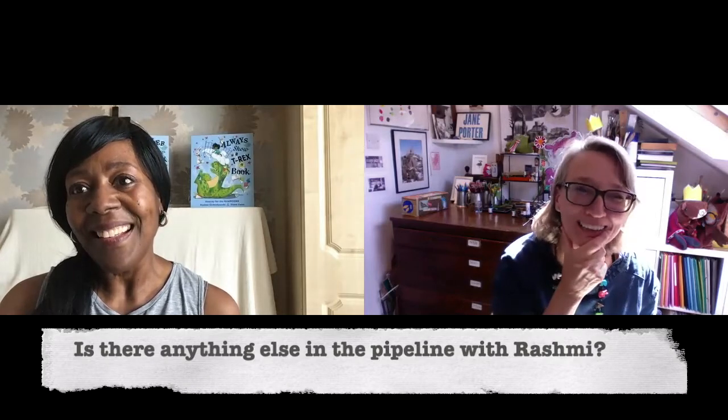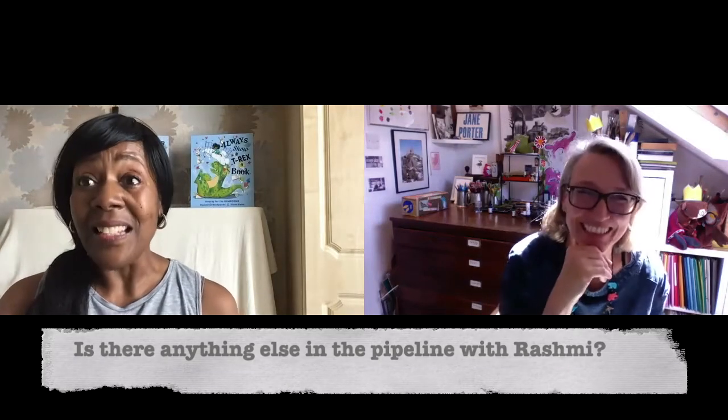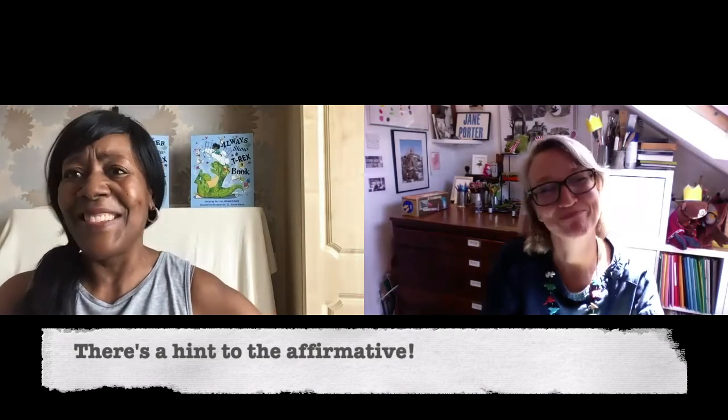I wonder if there's anything else in the pipeline — if you don't mind saying. I can hint. I can hint to the affirmative. I think it'd be a shame not to do more books with Rashmi, because she has a really good knack of coming up with good ideas and she's a good writer. Once you've found someone that you work well with, it's hard to let them go. It's a really natural partnership.